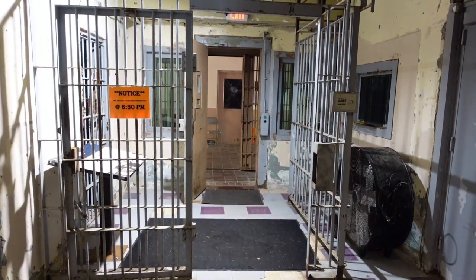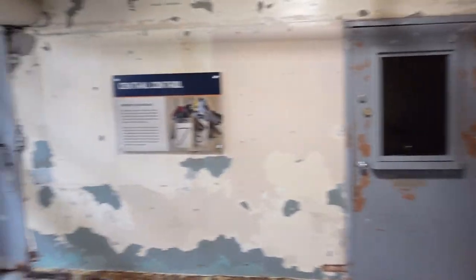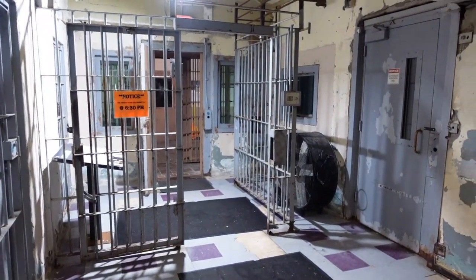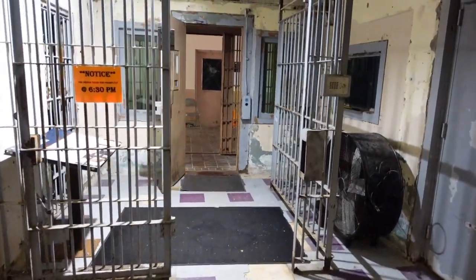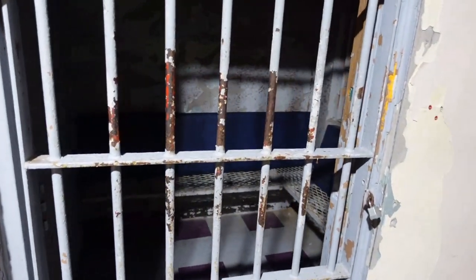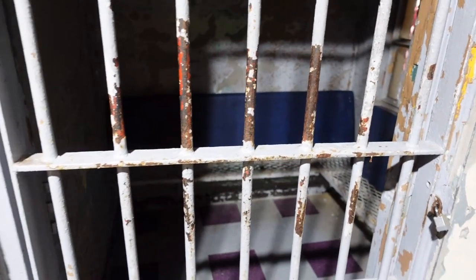After surrendering personal belongings, inmates were given an ID number and a standard prison jumpsuit. This area — from this gate to that gate — was called Central Control. This is where everything was handed over, and after you passed through this gate, that was all she wrote. This was a holding cell for female prisoners who were either going to court or being transferred to another prison.